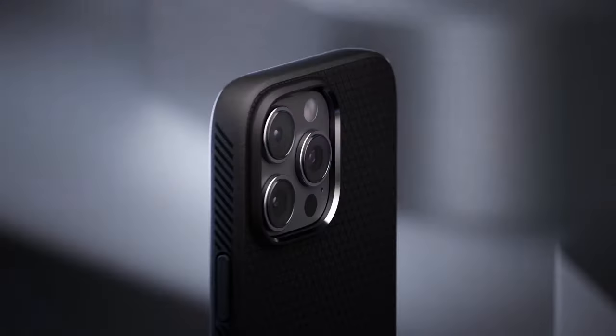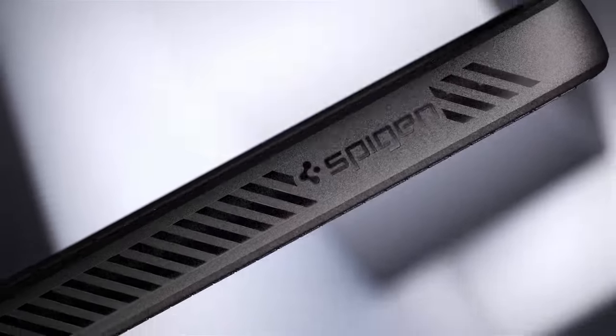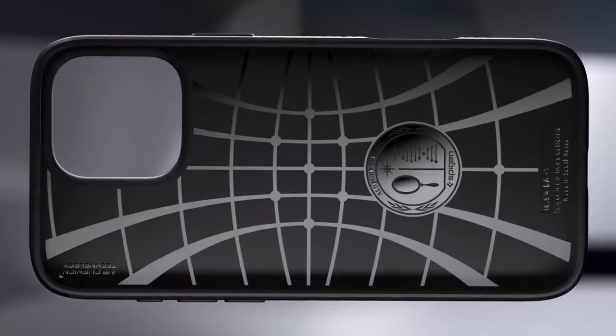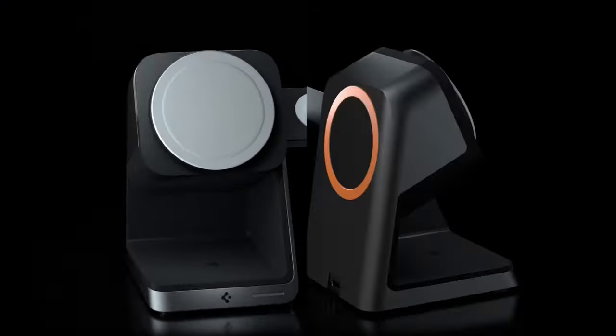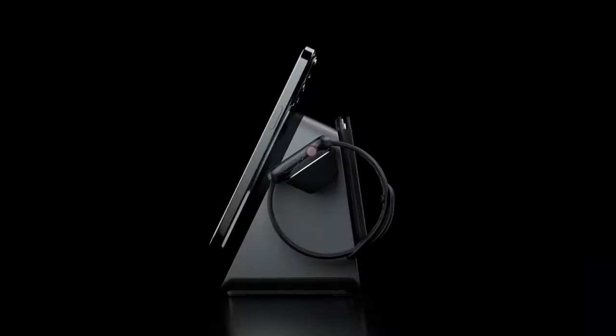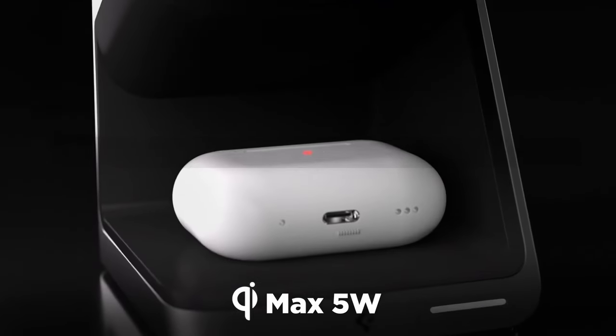Spigen has long been known for producing top quality phone cases and accessories, and their offerings for the iPhone 16 Pro Max are no exception. With a reputation for durability, sleek design, and advanced technology, Spigen's lineup provides excellent protection and functionality. Welcome to All Cases — in this video we are going to talk about the top 13 best iPhone 16 Pro Max Spigen cases and accessories for 2024.